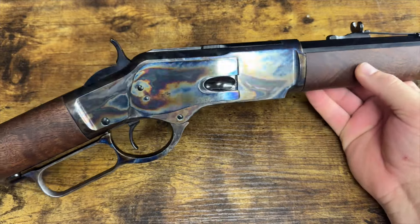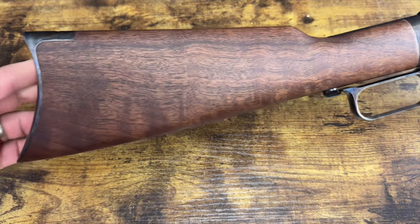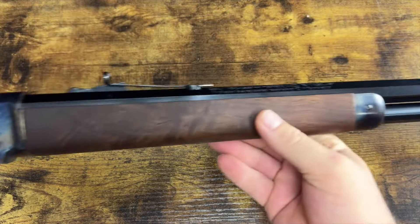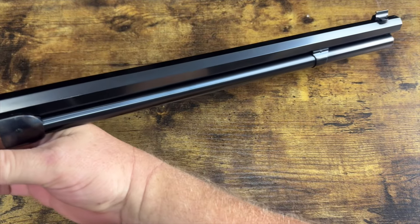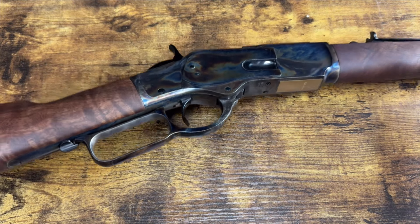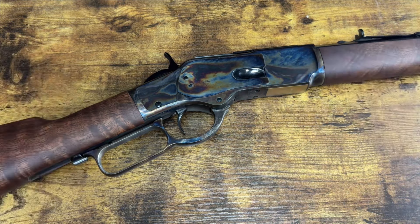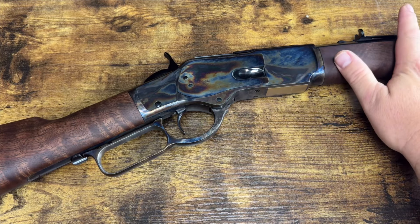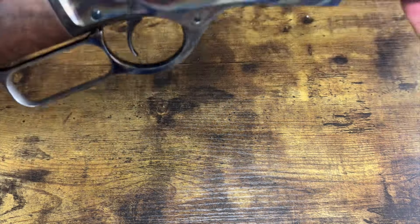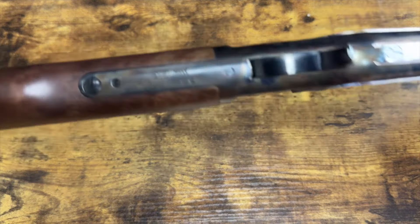Today we are going to take a look at this insanely beautiful Winchester 1873 lever gun. I mean, this thing is just the epitome of beauty — it's insane how nice this rifle is. I believe there's a reason it's so nice, and we'll get into that later in the video. We're going to look at the rifle on the tabletop and then take it out to the range and fire it.